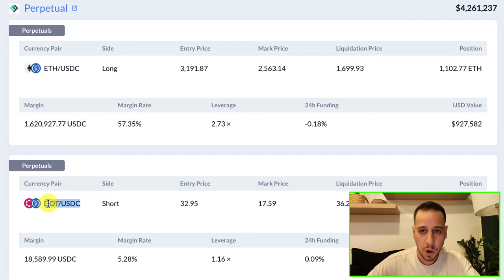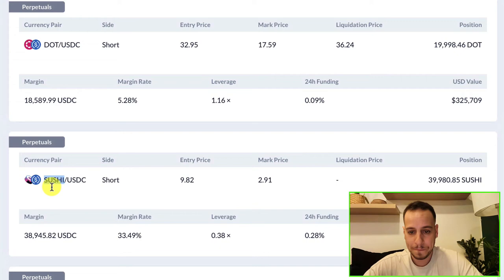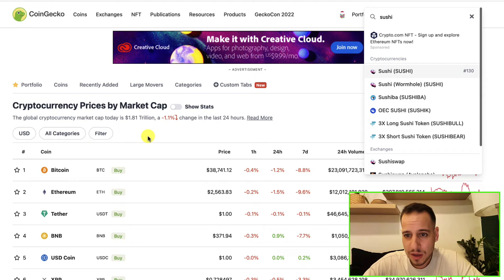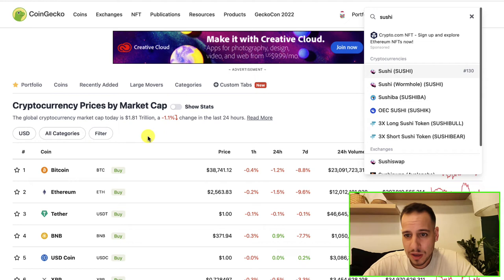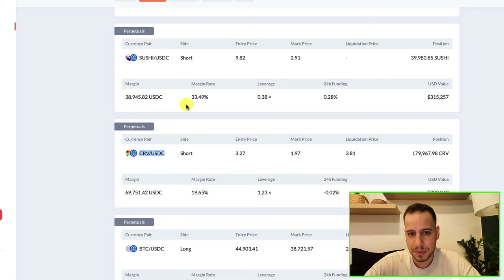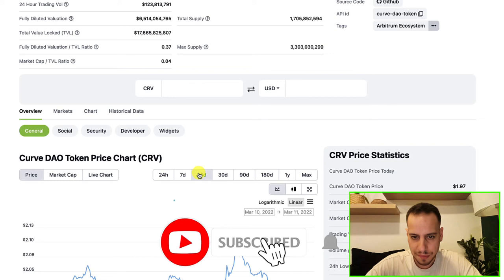On the other side, we can see they are shorting DOT - the Polkadot token - with $300,000, and they are also shorting Sushi token and Curve. If we open CoinGecko and look at the market - all is red right now - but Sushi and Curve are probably more red because these hedge funds are shorting them. Looking at the 14-day chart, you can see Sushi is declining, and these hedge funds are earning money from it. Same with Curve - the big players are the ones moving the markets.